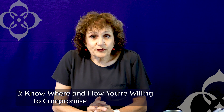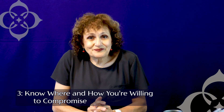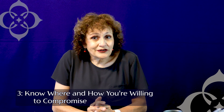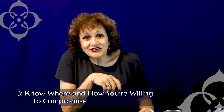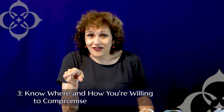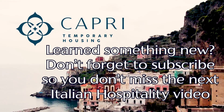If it's not working out, there are other properties for you to look at. Be patient, be persistent, and know that you have it within your power to negotiate a great lease for your stay. Thanks for watching. If you found this helpful, go ahead and ring the bell so that you get notified the next time we drop more helpful hints like this.